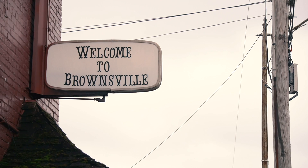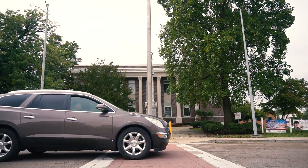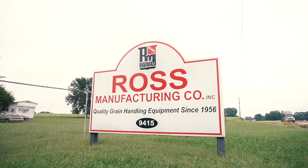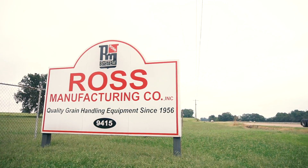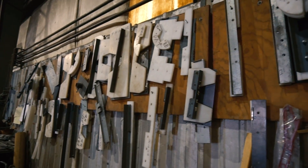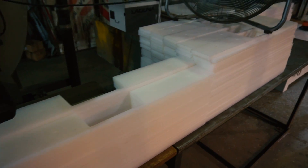I'm an open book. I'm Buddy Autry with Ross Manufacturing in Brownsville, Tennessee. I'm the vice president here. It's a small family business, and we manufacture grain handling equipment — which most people don't know what that means — but it's material handling conveyors for moving corn, wheat, beans, things like that, the grain market.